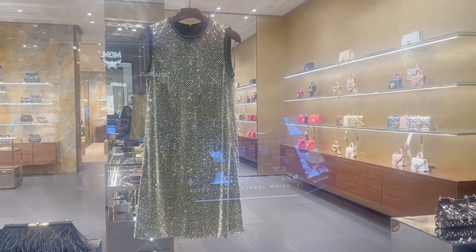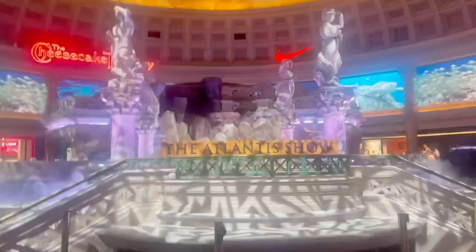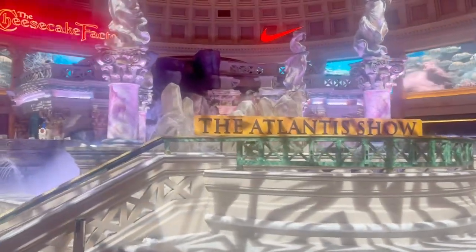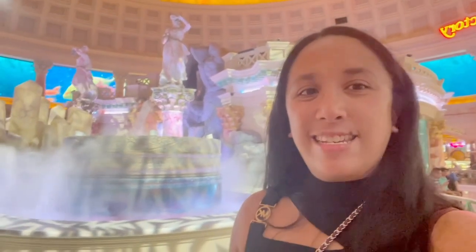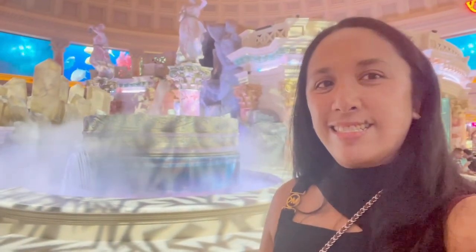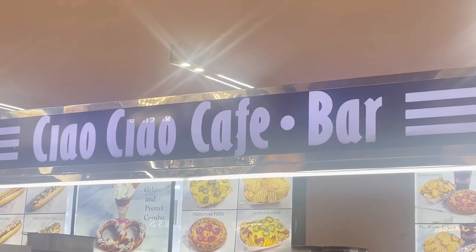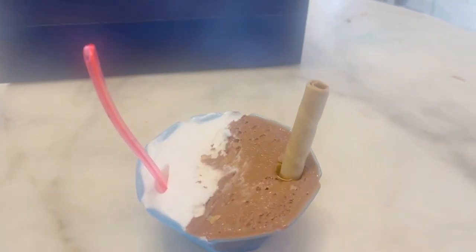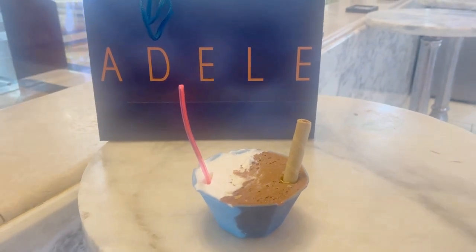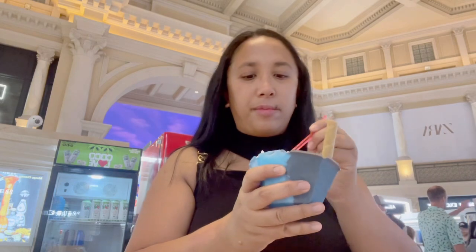Look at this stunning Dolce & Gabbana cocktail dress. We are now in front of the Atlantis show. I really like taking pictures and videos in this area of the Caesars Palace. We are now here at Chow Chow Cafe Bar and let's get some gelato. I ordered a coconut gelato and chocolate gelato. Both flavors were absolutely delicious — the texture was really creamy.